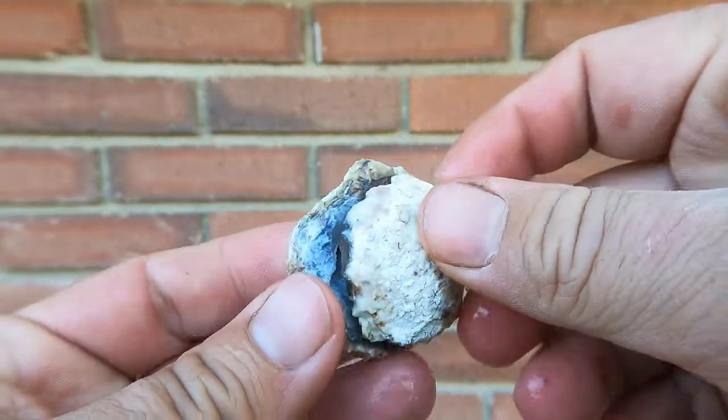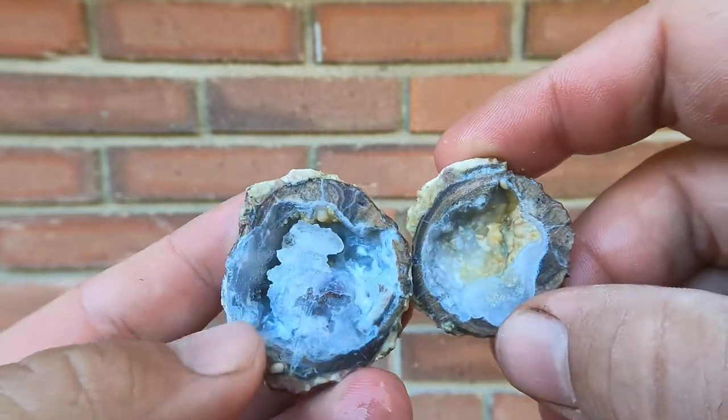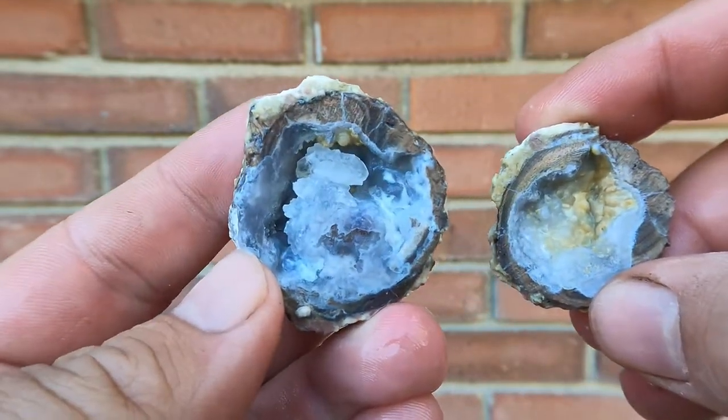Started off with this cute little geode. Oh, it's a hollow one. And look at that stack of crystals right there. Cool.